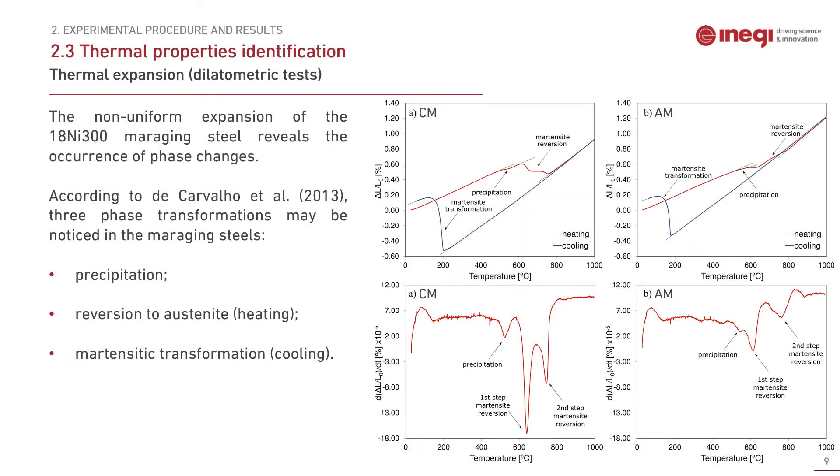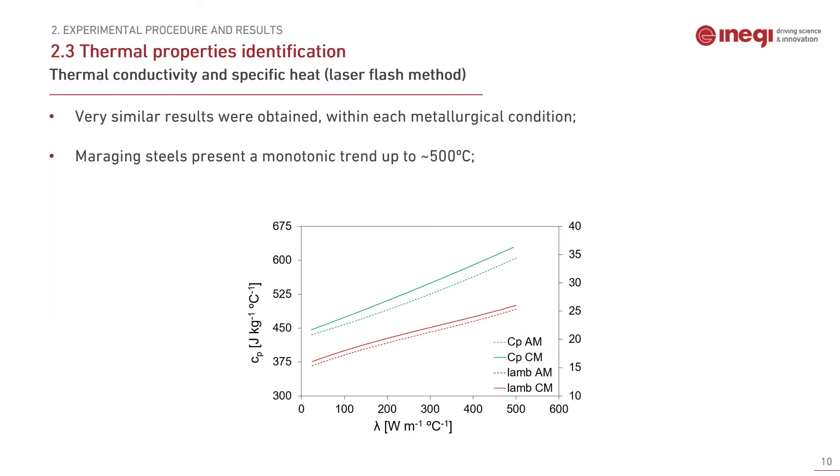The dilatometric tests were performed showing phase changes in the maraging steel. It is possible to identify the precipitation, martensite reversion, and martensite transformation in both metallurgical conditions. It is also important to note that in the conventional steel there is a higher contraction in the reversion to austenite, suggesting a higher austenite content in the additively manufactured steel. The thermal conductivity and specific heat were measured in both maraging steels through the laser flash method. Despite being very similar, the conventional material shows conductivity and specific heat consistently superior to the additively manufactured steel.